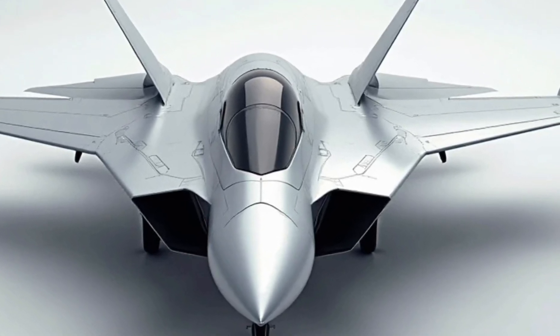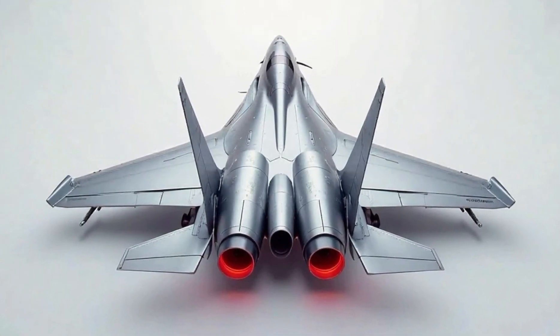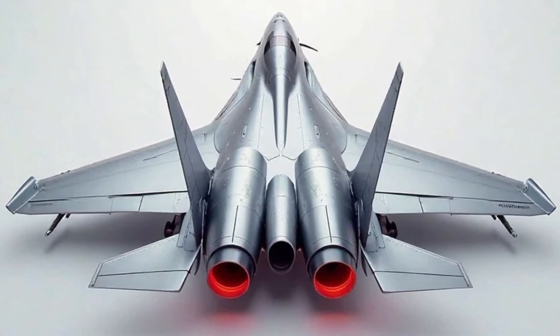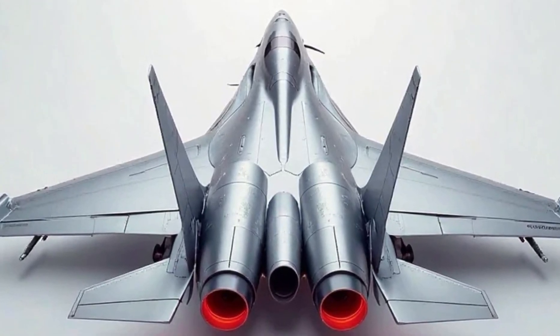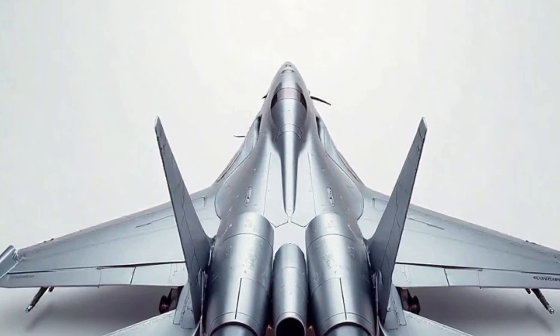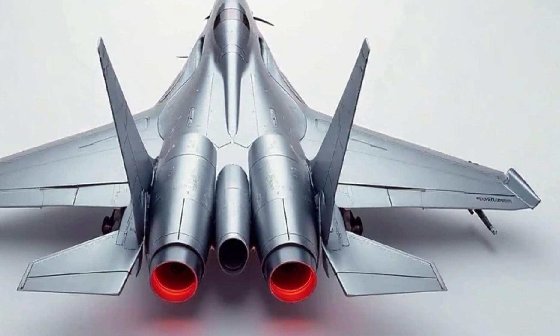One of the most striking features is its delta wings combined with leading-edge extensions, allowing for superior lift and high maneuverability even at low speeds. The air intakes are positioned just below the cockpit, ensuring a steady flow of air to the powerful RD-93 engine. The exhaust nozzle at the rear gives it a powerful, streamlined look, emphasizing its speed and thrust capabilities.